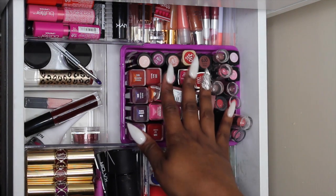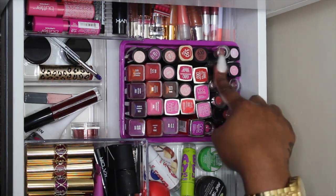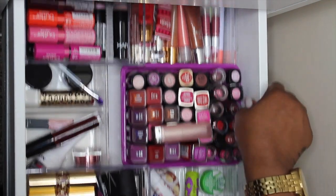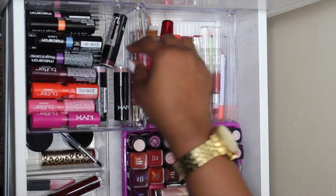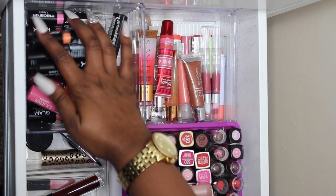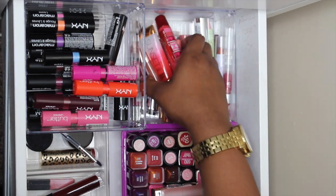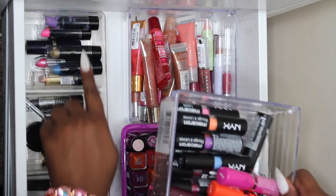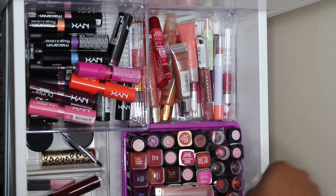Over here I have more drugstore lip products — I try to keep them all together so I can know what I'm looking for. I have Wet n Wild, Revlon, Maybelline, and CoverGirl. Then I have my NYX lip products — the Butter Lipsticks, the Macaroon Lipsticks, round cases, matte, and other kinds that NYX produces. In the back I have all of my squeeze tube lip glosses that stick like this, and jumbo lip pencils underneath, plus some random lipsticks in the back.